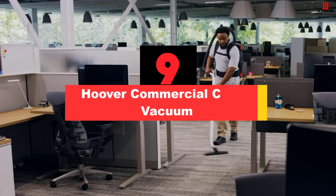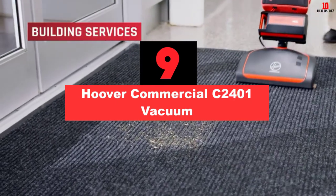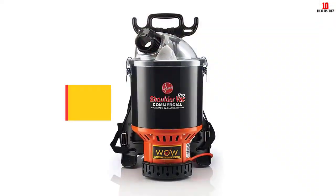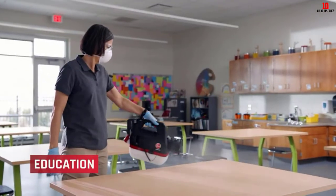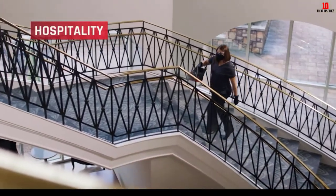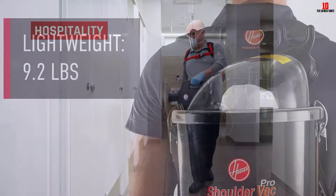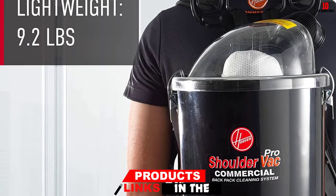Moving on at number 9, we have the Hoover Commercial C-2401 Vacuum. It is a lightweight device weighing about 9.2 pounds, and seeing as it is a backpack unit, you can use it for hours without noticing it. Couple this with the chiropractor-designed and approved harness, and the comfort is unmatched.